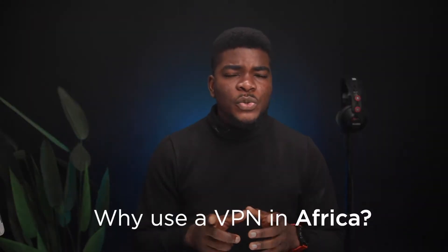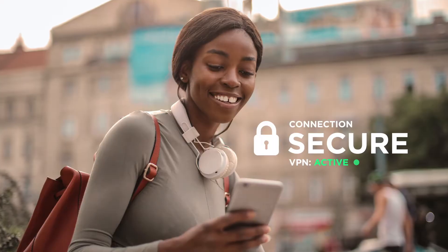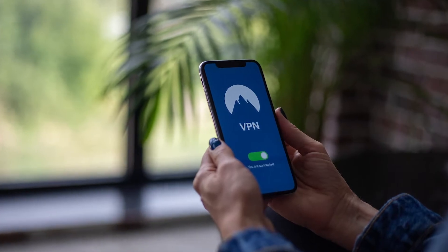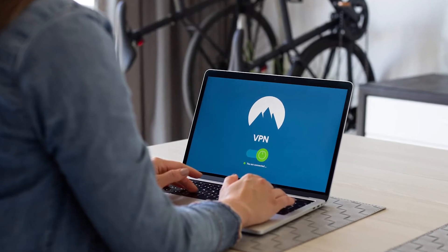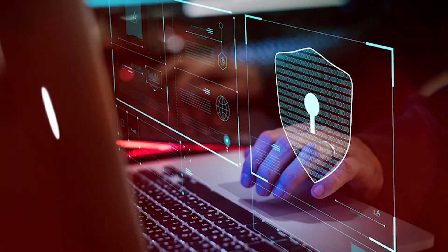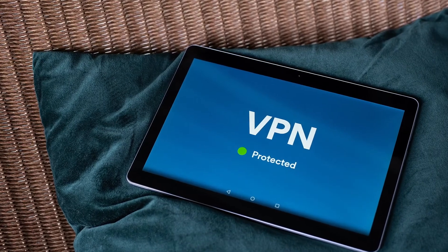First off, why should you use a VPN in Africa? A VPN, or Virtual Private Network, lets you create a secure connection to another network via the internet. It's usually an app installed on your laptop, PC, Mac, or smartphone. Once installed, a VPN does a couple of things. Firstly, it changes your location — or in more technical terms, your IP address. This way, if someone is trying to hack you or figure out your location, they won't be able to pinpoint your device. What they'll see is the location you've chosen on the VPN, giving you access to websites restricted to that region.